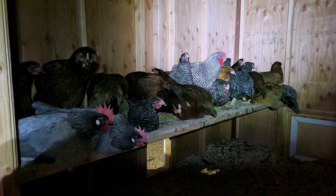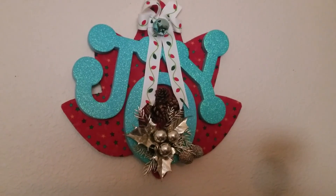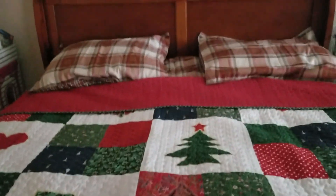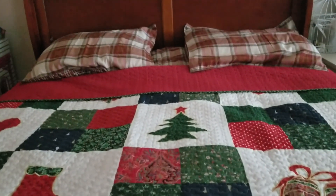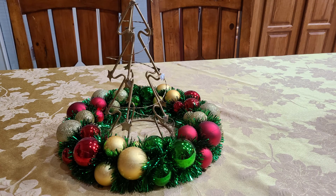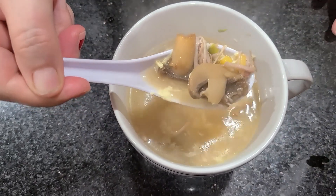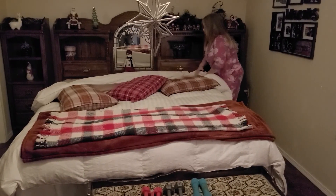Hi guys, welcome to our channel. If you are new, my name is Carla Joe and I love making videos of our adventures and homestead lifestyle. In today's video we will show you how our chickens have been laying so many eggs, and once they started laying, man did they really start laying. We'll show you some Christmas decor in our rooms and a delicious egg drop soup recipe that tastes just like in the fancy restaurants.